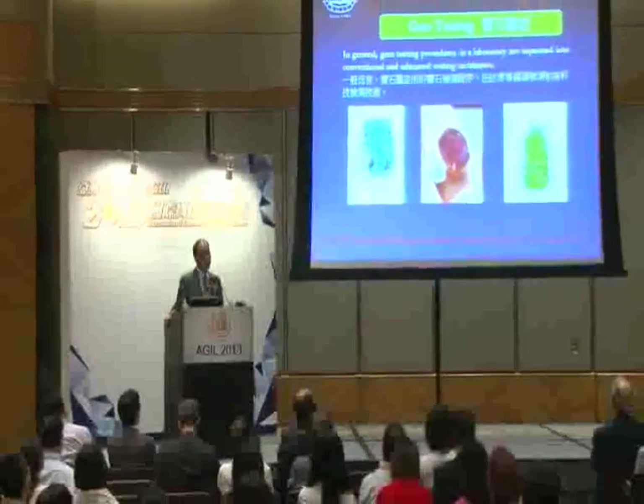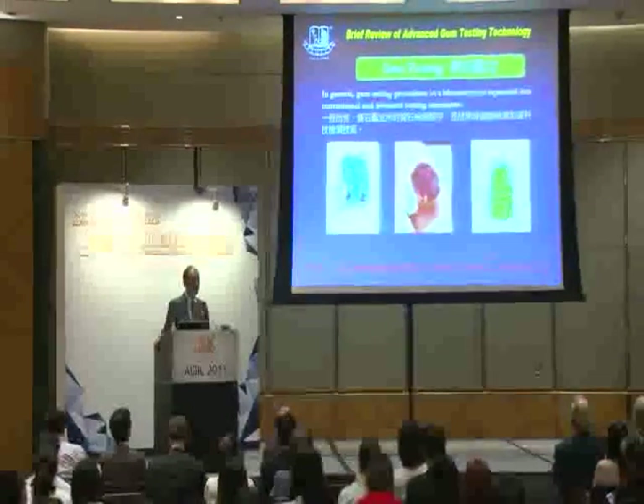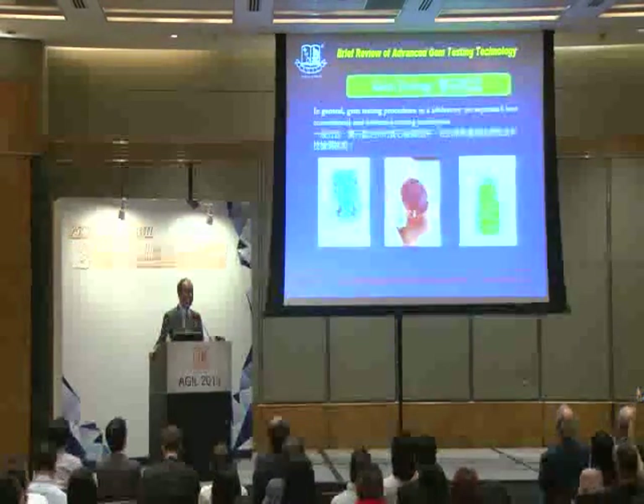We receive stones such as ruby, sapphire, emerald, and jadeite every day — maybe 20, 30, or 50 pieces, or sometimes up to 200 or 300 pieces a day.